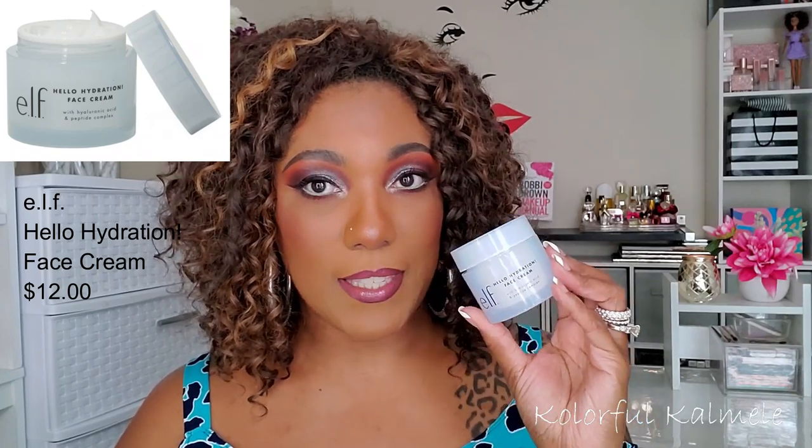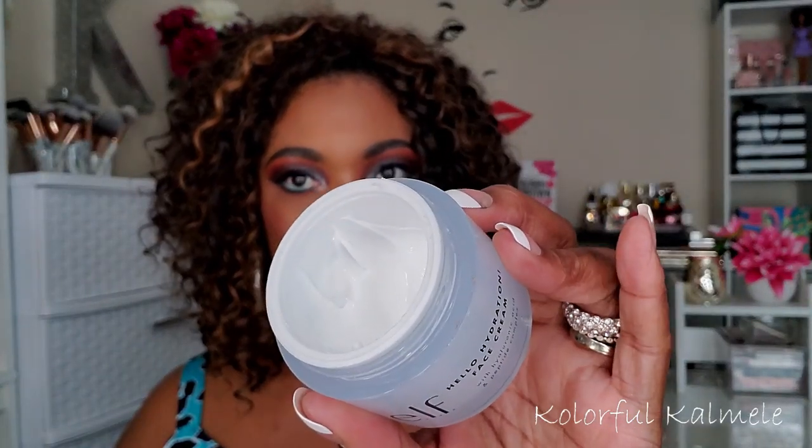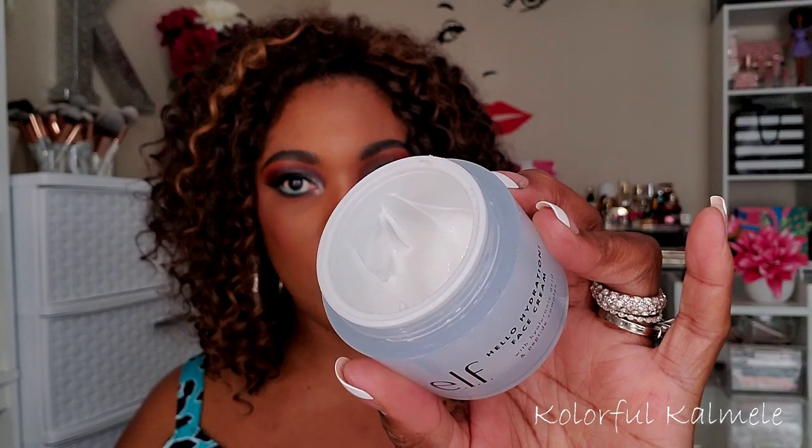Lastly, the e.l.f. Hello Hydration Face Cream — another favorite of mine. I like this just as much as the glassy skin balm. This one is much more affordable because it's from e.l.f. I like to give different options for people on a budget. e.l.f. works just fine for me. I use this to moisturize my skin after I wash and do my routine. It just adds hydration back in and it's not too expensive.